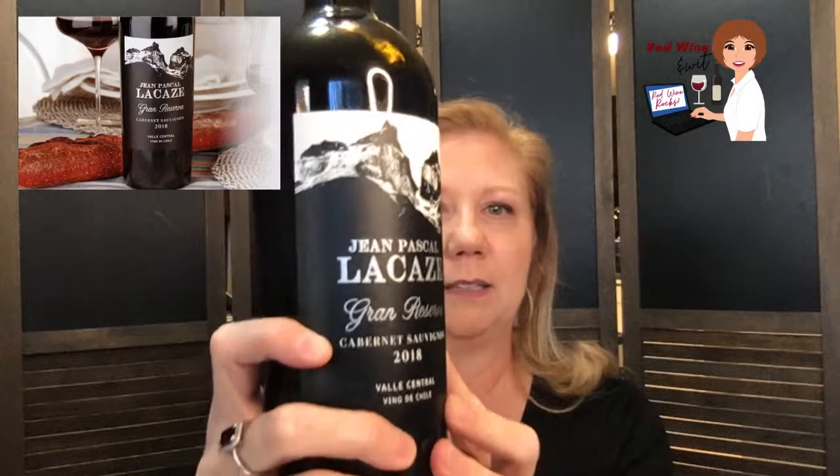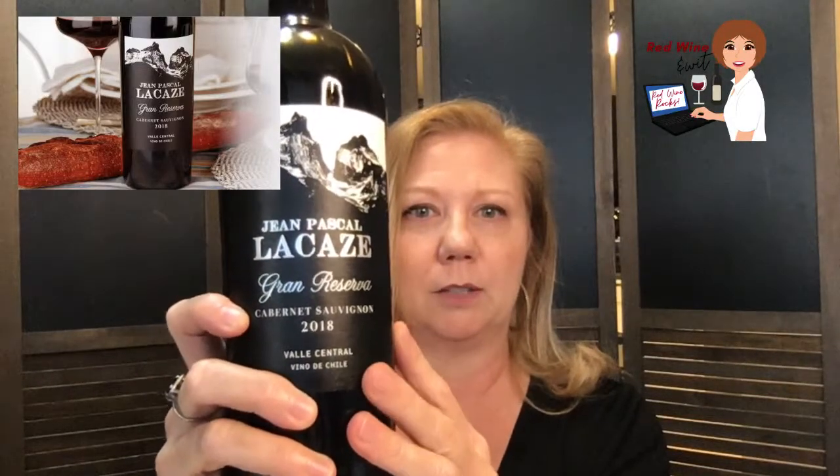Welcome back to Red Wine and Wit, I'm Jody Cordell, and today I'm super excited. We are about to get into some fun wine — over here you can see it's the Lacaze Gran Reserva, and I've got my bottle right here. Isn't it lovely? This is a bottle of wine from Chile.